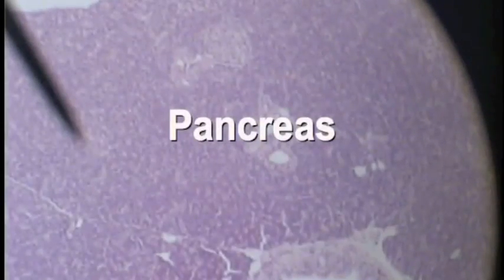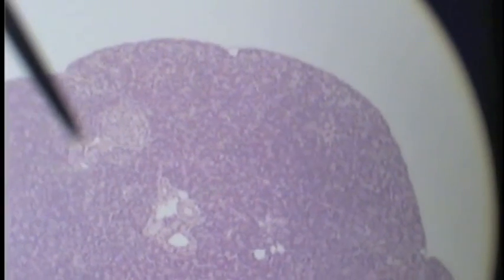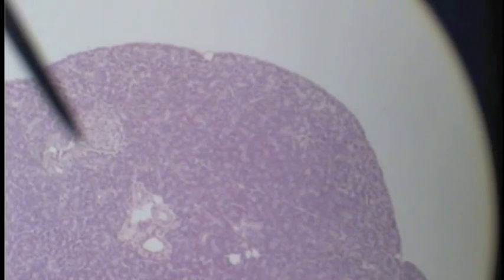The pancreas is primarily exocrine tissue, which stains darkly. But in amongst that darker staining region we find little islands of lighter staining regions, and those little islands — the pointer is indicating one now — are the islets of Langerhans.